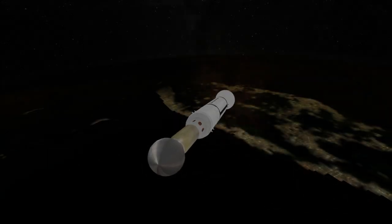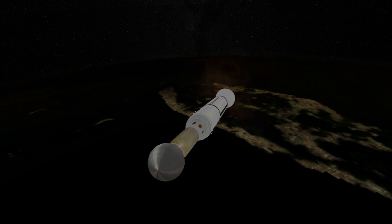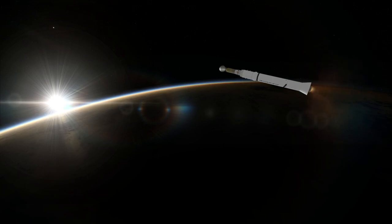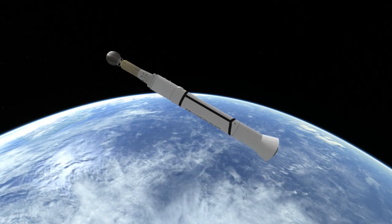It was launched on a Thor Delta rocket into that high orbit, and its 30m diameter was visible to the naked eye. As it turned out, it survived longer than expected due to lower than anticipated drag, deorbiting on May 24th, 1968.